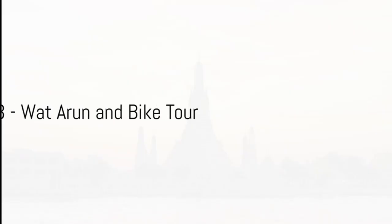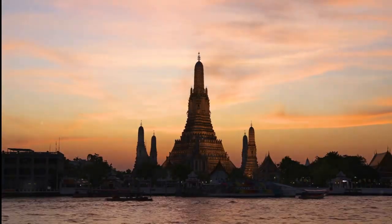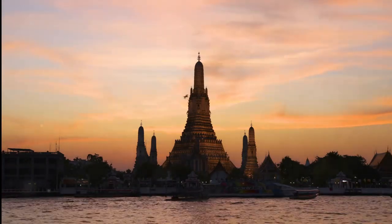Experience the serenity of Wat Arun, also known as the Temple of Dawn. For a unique adventure, take a bike tour through the historic neighborhoods of Bangkok. Try out a local restaurant for an authentic Thai dinner.